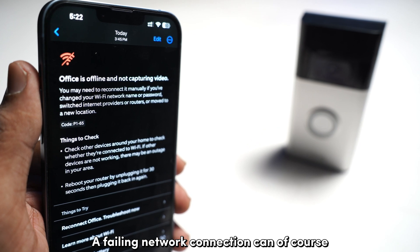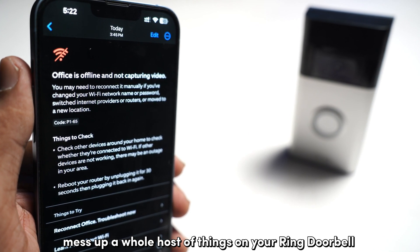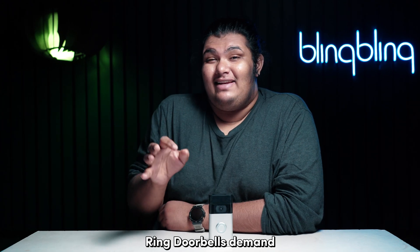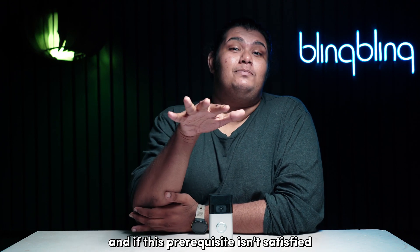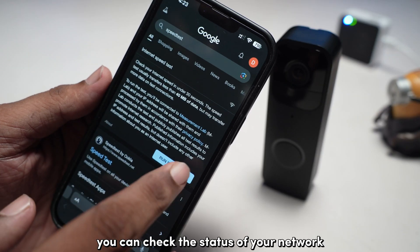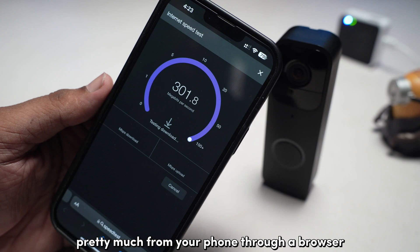A failing network connection can, of course, mess up a whole host of things on your Ring doorbell, live view crashes being one of them. Ring doorbells demand at least a minimum bandwidth of 2 Mbps to work properly, and if this prerequisite isn't satisfied, things are bound to fall apart. You can check the status of your network by running a speed test from your phone through a browser.